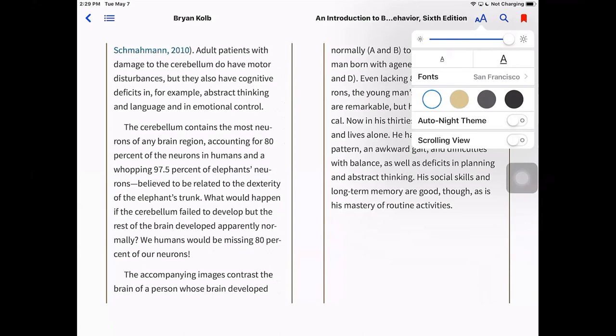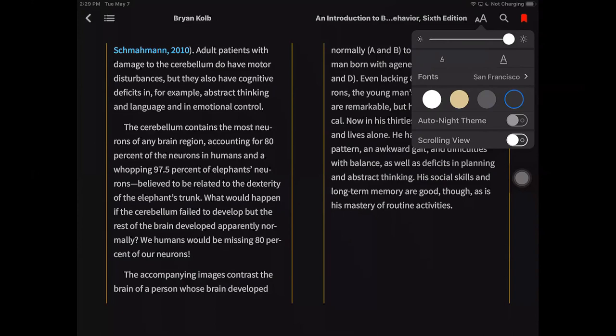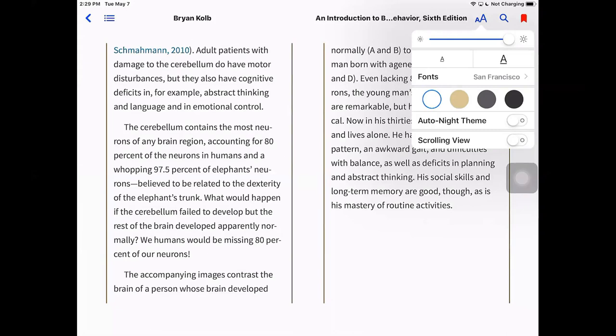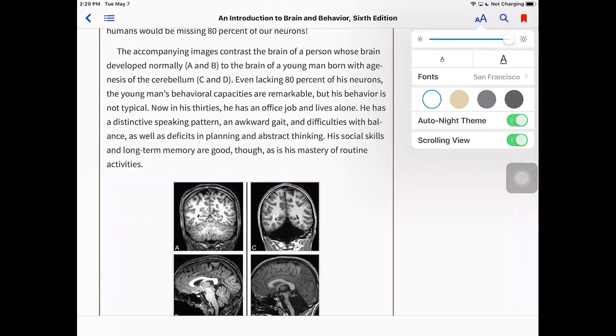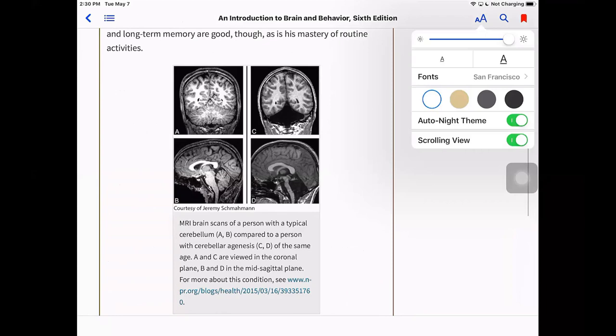You can also change the theme. There are four options: a sepia background that takes away some of the contrast, a night reading mode with a gray background and light text, and the full high contrast option — a black background with light text — which I use most of the time when reading. You can set this to adjust automatically by choosing the auto night theme option, which uses the time of day to switch the theme. The final option is a scrolling view, where you move from top to bottom through the page rather than doing a page flip — I like that option and use it quite a bit.